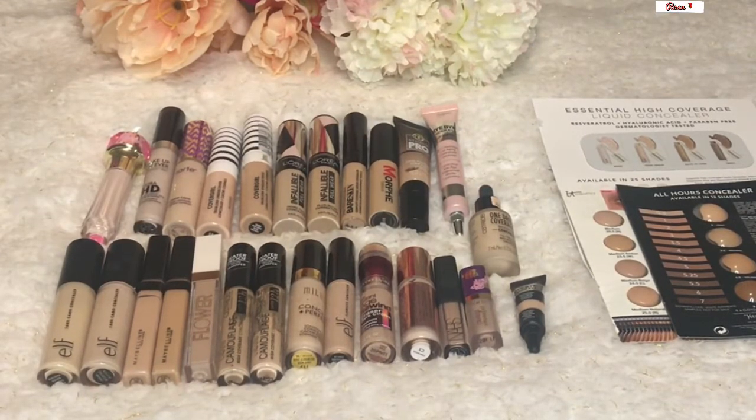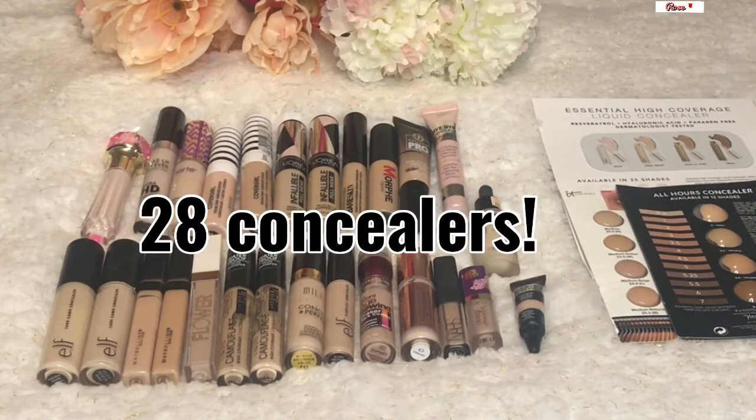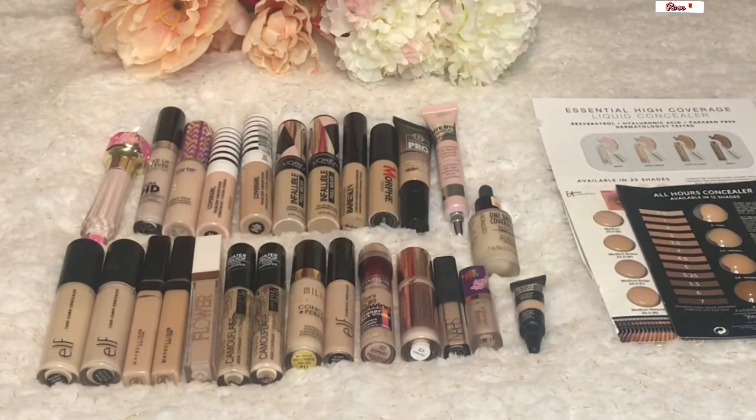Let me know if you guys are interested in these types of videos and we'll keep this as a series. Those are all my current concealers, giving me a count of 28. Once I do my declutter videos, we'll get that number down even more. That was all of my primers, foundations, and concealers — a large number in each category. Moving forward, it's going to be large numbers in every category.